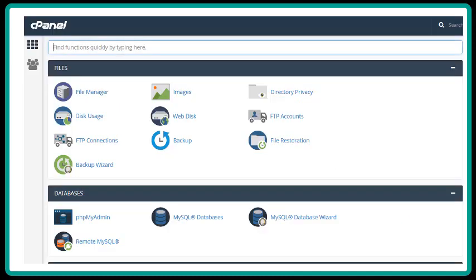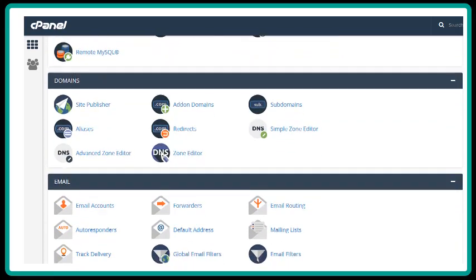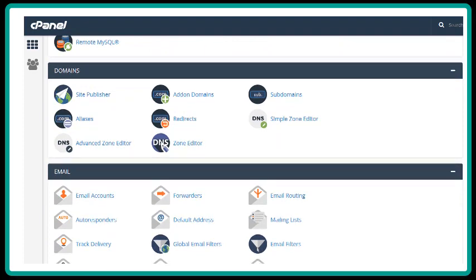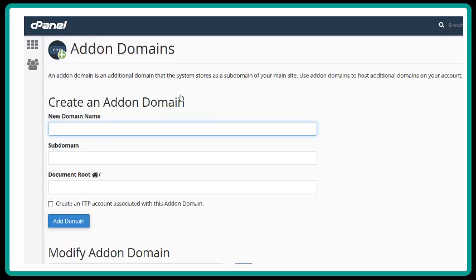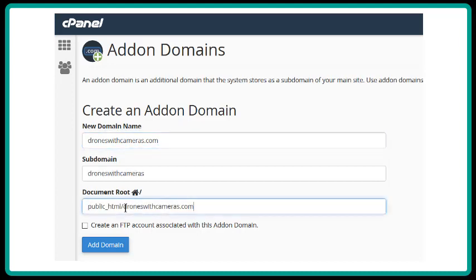This is what your cPanel looks like, and as you scroll through it, you can see all the features you have available to you with cPanel. The first item you will most likely be interested in is adding additional domains to your account. To add an additional domain, click the Add on Domains button. Type in or paste the domain name you are adding to your account. Then click in the subdomain box, and it will automatically fill in the next two boxes. There is a button for creating an FTP account, which we will cover in another video. Now click the Add Domain button.